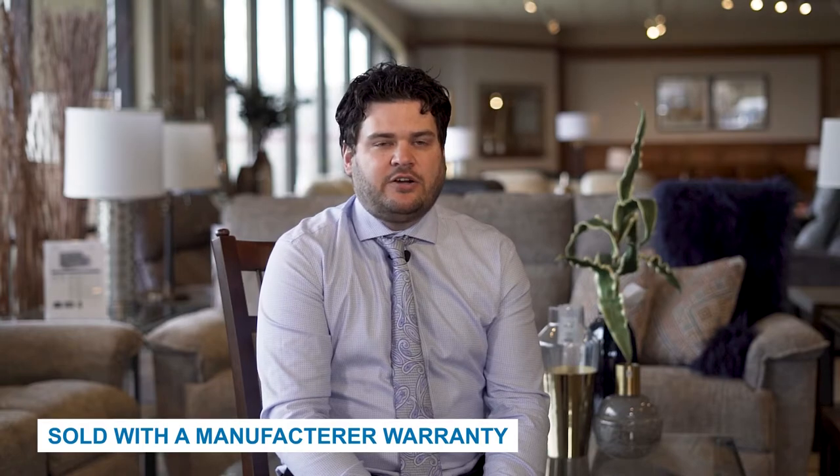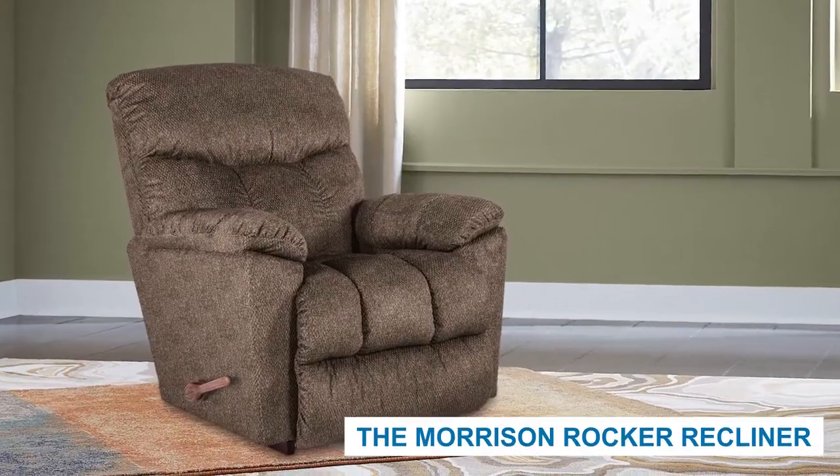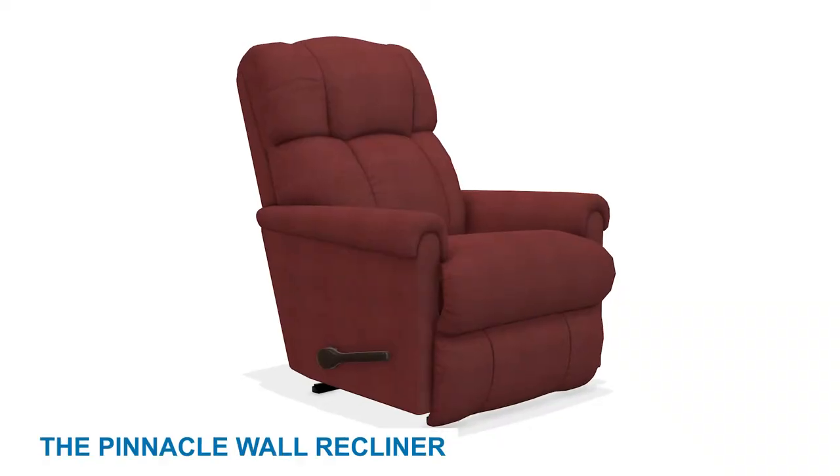Given that recliners can be a significant investment, they are sold with a manufacturer's warranty to protect the value of your purchase. Some of our most popular rocker recliners are the Pinnacle Rocker Recliner, the Morrison Rocker Recliner, and the Veil Rocker Recliner. Our most popular wall recliners are the Aster Wall Recliner, the Trooper Wall Recliner, and the Pinnacle Wall Recliner. You can find an in-depth review of each recliner in the description below.